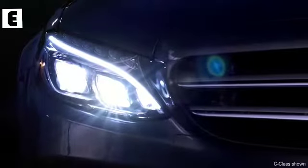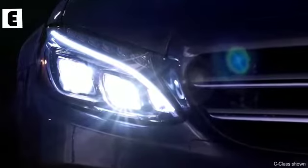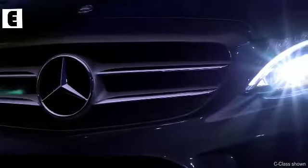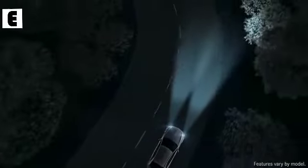Recently, Mercedes-Benz debuted the world's first active LED headlamps, whose illumination is even more like natural daylight. The LED headlamps use multiple lighting modules in each lamp, allowing their beams to be precisely adapted to the driving situation.